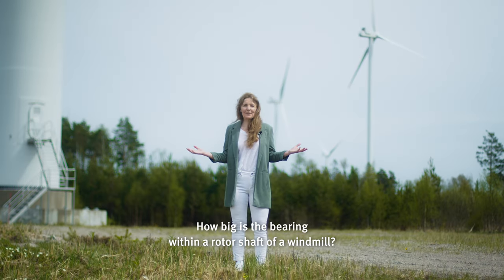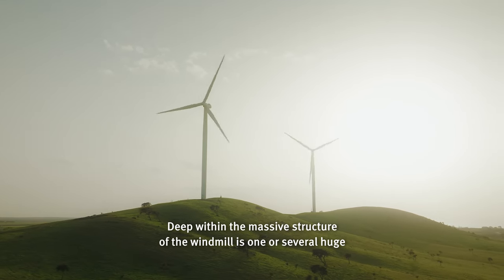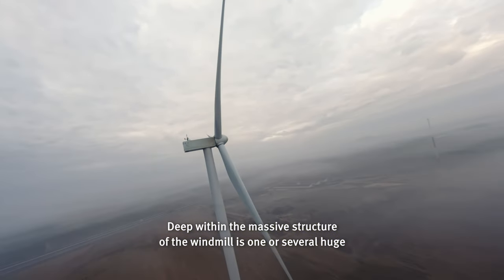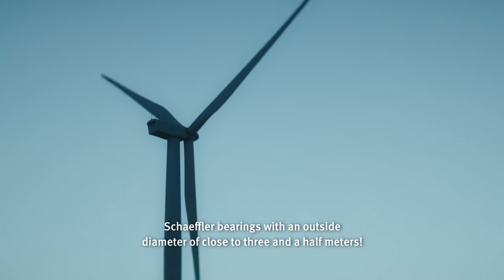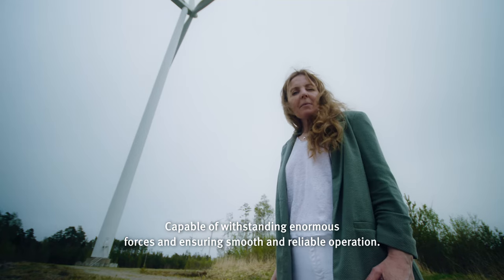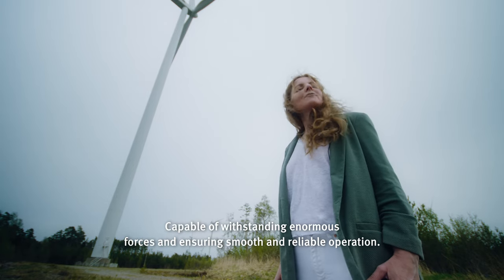How big is the bearing within a rotor shaft of a windmill? Deep within the massive structure of the windmill is one or several huge Schaeffler bearings with an outside diameter of close to 3.5 meters, capable of withstanding enormous forces and ensuring smooth and reliable operation.